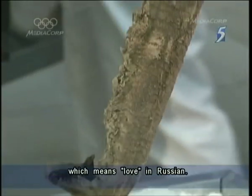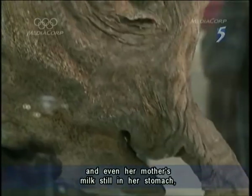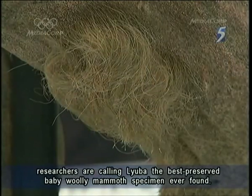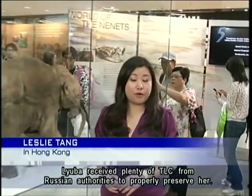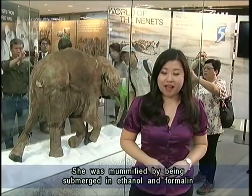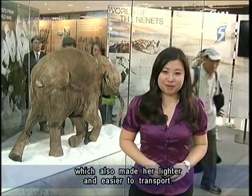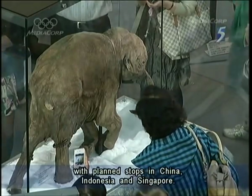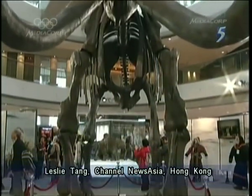With her remains in near-perfect condition and even her mother's milk still in her stomach, researchers are calling Luba the best preserved baby woolly mammoth specimen ever found. Luba received plenty of TLC from Russian authorities to properly preserve her. She was mummified by being submerged in ethanol and formalin to remove all moisture from her remains, which also made her lighter and easier to transport. She'll be on tour throughout 2013 with planned stops in China, Indonesia and Singapore. Leslie Tang, Channel News Asia, Hong Kong.